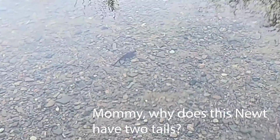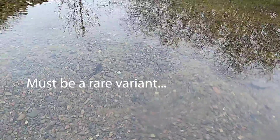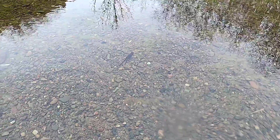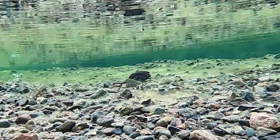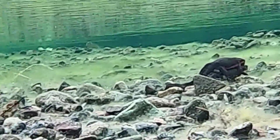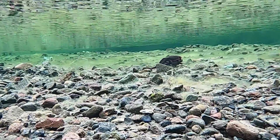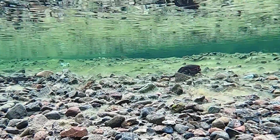Here are some newts making new newts. Although newts spend a lot of their time on land, they do come back to the water to breed, which is what they are doing here. Sometimes a bunch of newts will engage like this together, in what is called a newt mating ball.